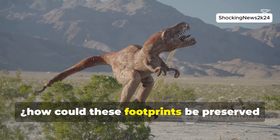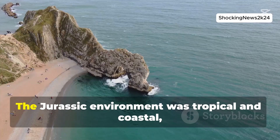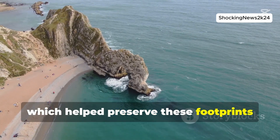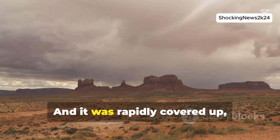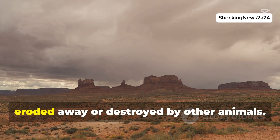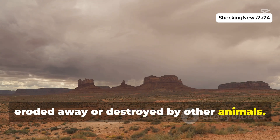But how could these footprints be preserved for so long? The Jurassic environment was tropical and coastal, which helped preserve these footprints remarkably well. It was rapidly covered up — for example by a storm — enabling it to be preserved before it was eroded away or destroyed by other animals.